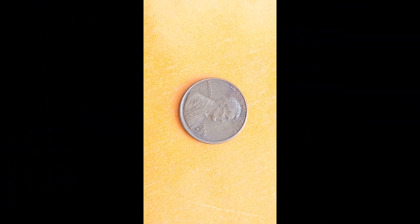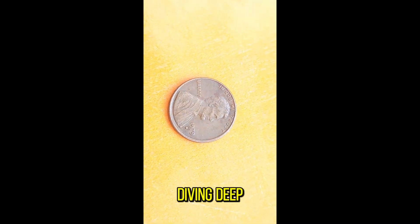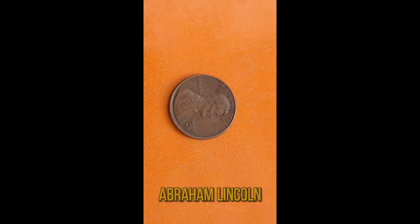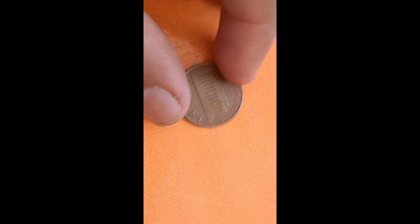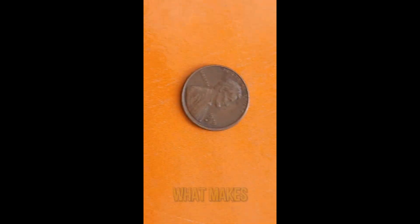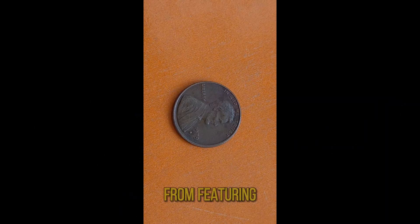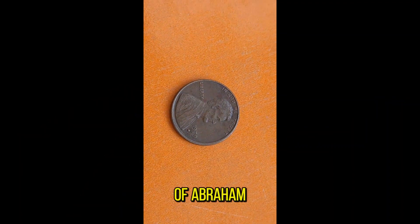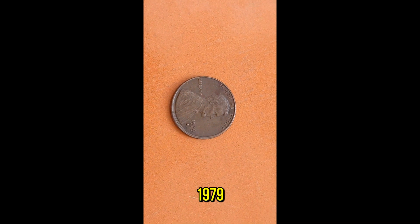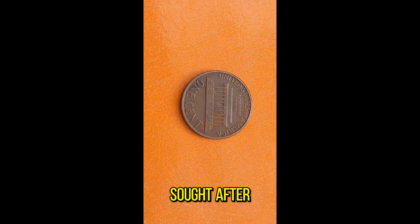Welcome back to our channel! Today we're diving deep into the realm of numismatics to uncover the hidden treasures behind the 1979D Abraham Lincoln penny. So grab your magnifying glass and let's get started. Apart from featuring the iconic profile of Abraham Lincoln on the obverse, this particular coin was minted in Denver in 1979. But what sets it apart is its rarity and unique qualities that make it highly sought after by collectors.